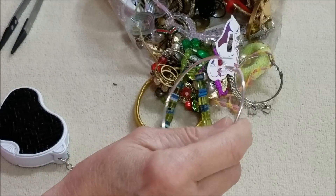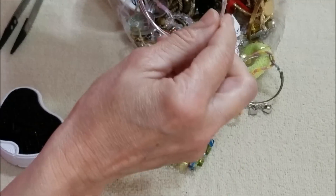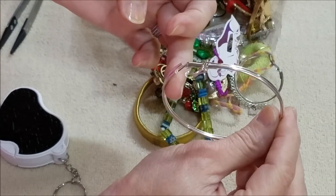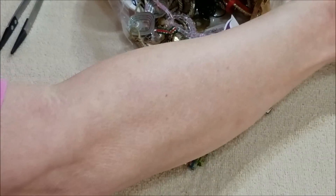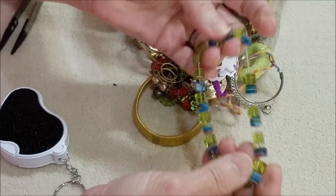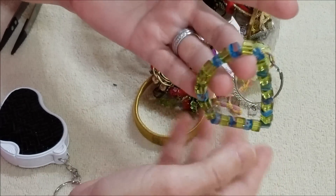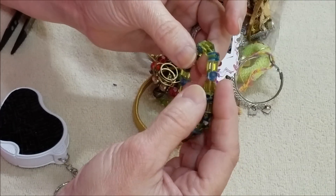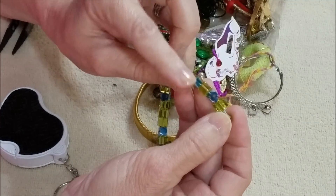Here is another one of these — these match up in size, so we've got a pair of these big hoops. Oh, this is nice — cube beads on a stretchy bracelet. I like the beads, I like the color of the beads.